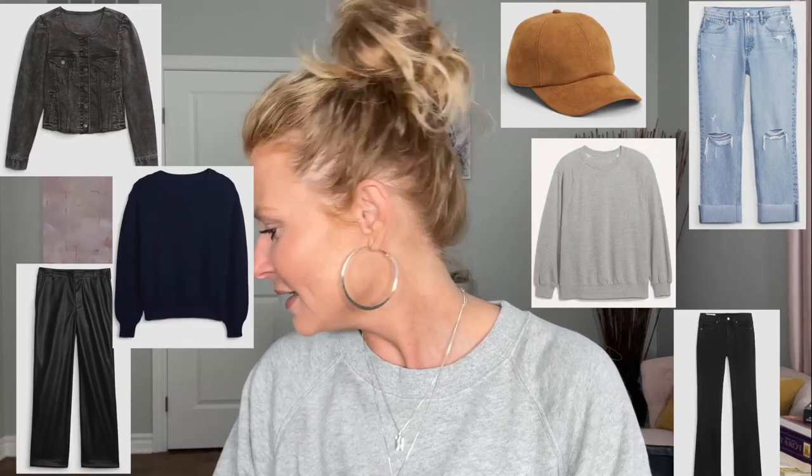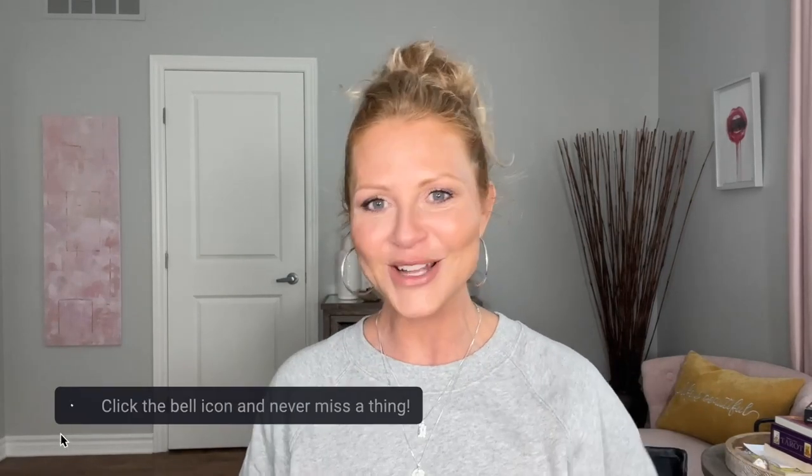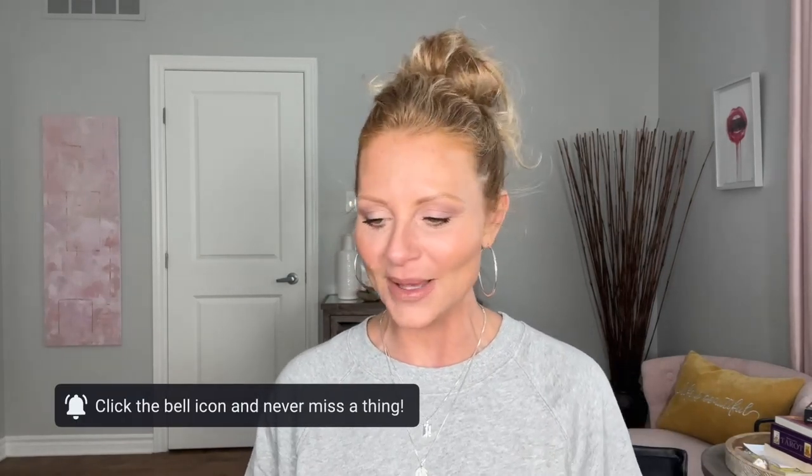Hey guys, welcome back to my channel. I have a Gap haul for you today, a little bit of Banana Republic as well but mostly Gap. I wanted to try on their jeans — I haven't tried their jeans in so long, but I actually own a pair that I gave to my daughter a long time ago and they're still going strong. By the way, this top is on sale today — I think it's on sale for 50% off today.